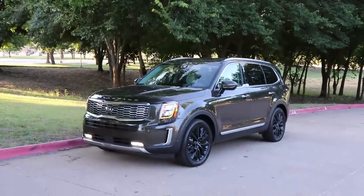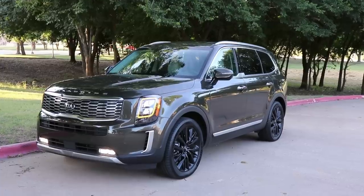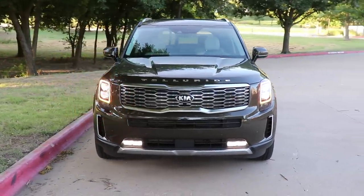Thank you so much for tuning in for this 2020 Kia Telluride. It's a big, boxy, three-row SUV with a higher-class look, and let me tell you, it is pretty impressive. Let's take a look at all these exterior details.